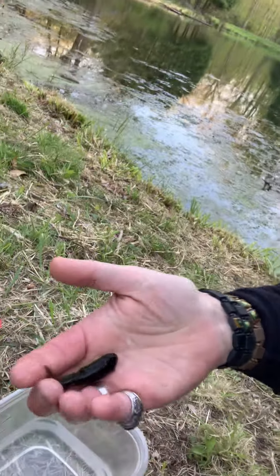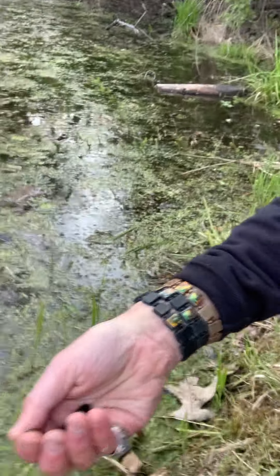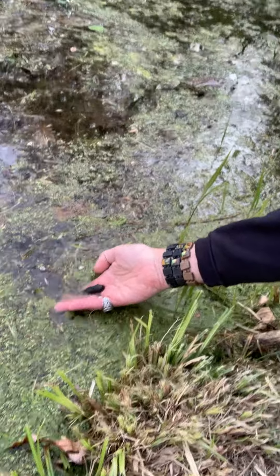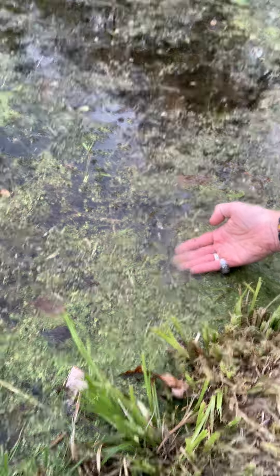And I'm going to do something really cool with you right now. See the little tadpole? I'm going to take him and put him in the pond where he belongs. And let's hope that little tadpole grows up to be a big, strong, healthy frog.